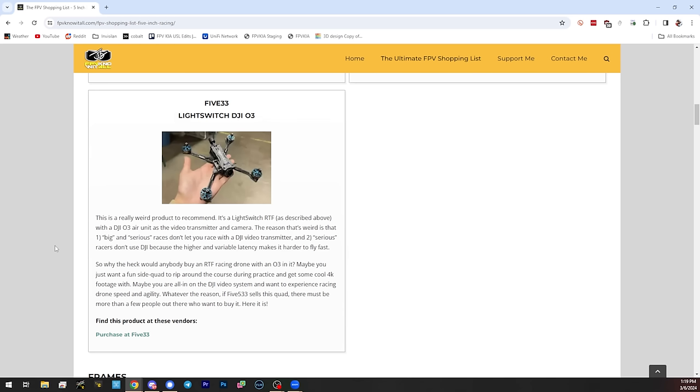What's the deal with the O3 version — who wants a racing drone with an O3 in it? There are a lot of freestyle pilots out there that fly DJI exclusively. Maybe they want to try running some gates, and here they have an opportunity to buy a legitimate race drone already set up for DJI. Are races typically going to let a pilot with an O3 show up, or will it create issues with the timing system? That's a great question.